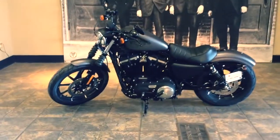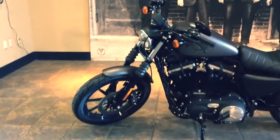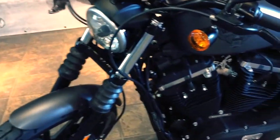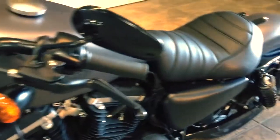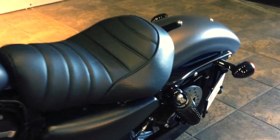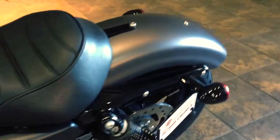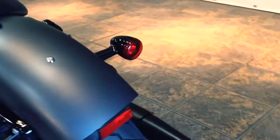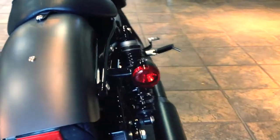This is the new Iron 883 with new front suspension, new bobber touch and roll seat optimized for all-day comfort, new rear shock adjustment, a chopped rear fender, and new adjustable rear shocks.